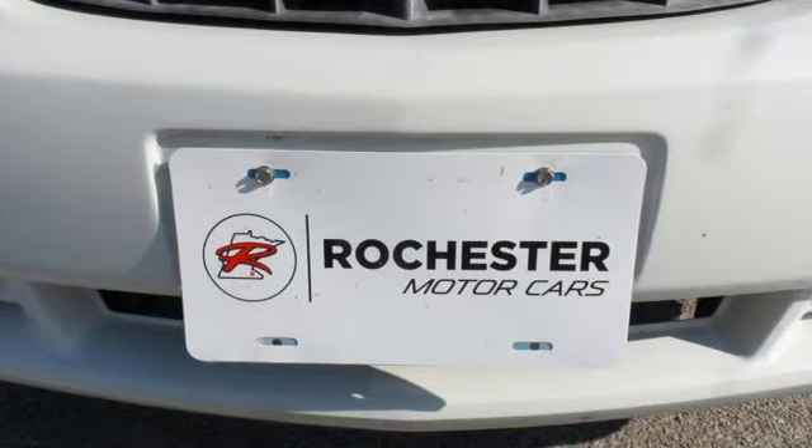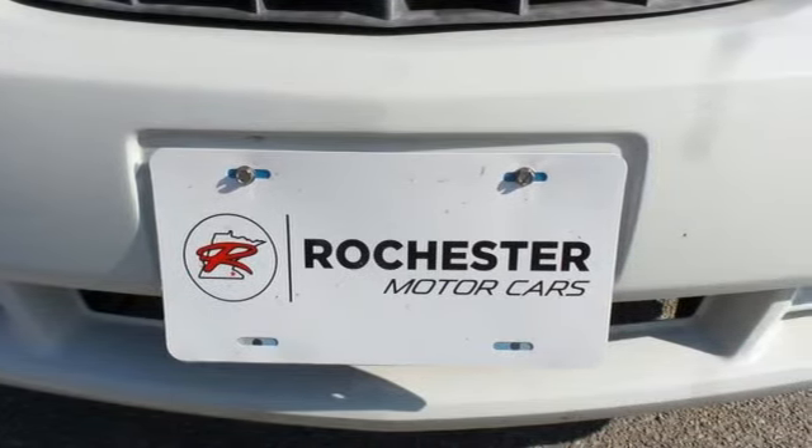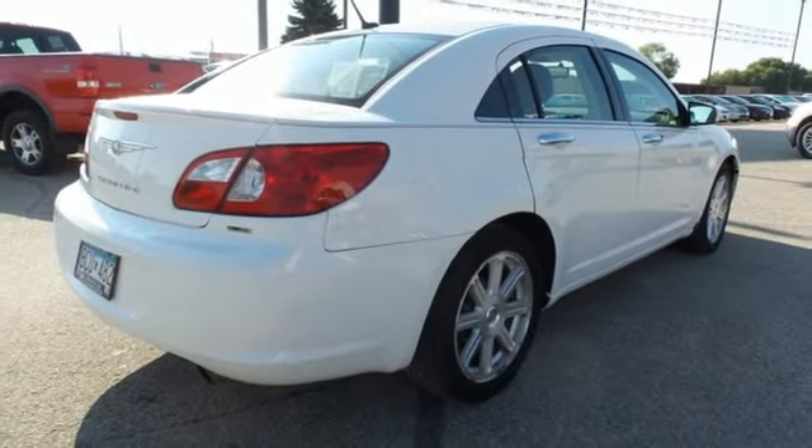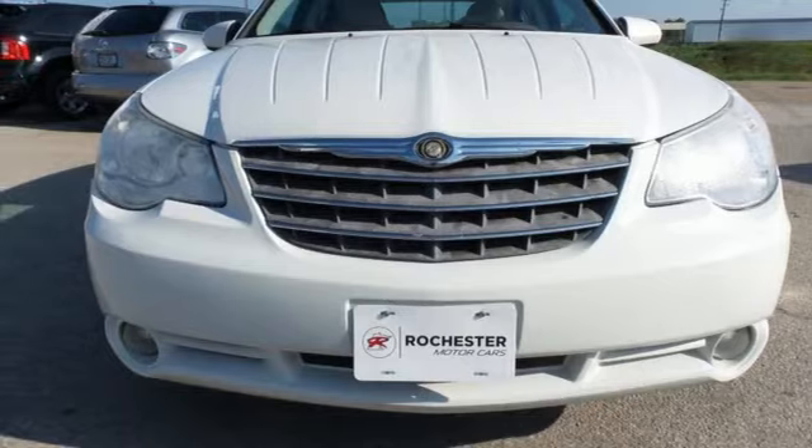With its rock solid build quality, combined with amazingly responsive handling and head turning style, the Sebring sedan is always ahead of its class. Take it for a test drive today.